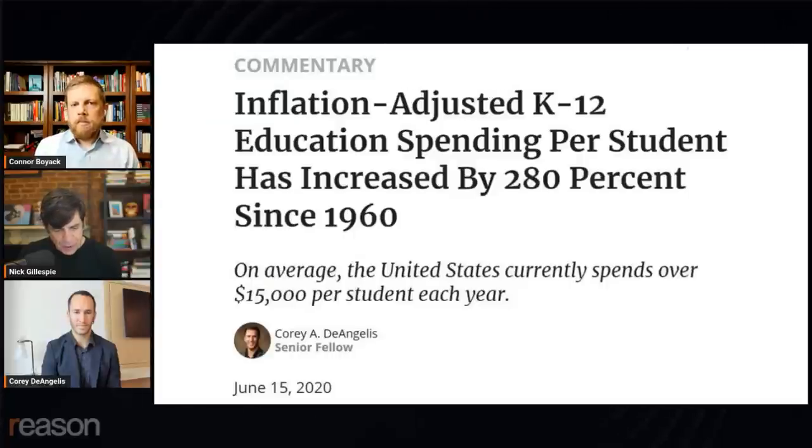Corey, this is a piece that you wrote in 2020. Inflation-adjusted K through 12 education spending per student has increased by 280% since 1960. On average, the US spends over $15,000 a year per student. Where has that money gone? And this is inflation adjusted, so it's not simply because everything is more expensive than in 1960. What are the main components of per-pupil spending?